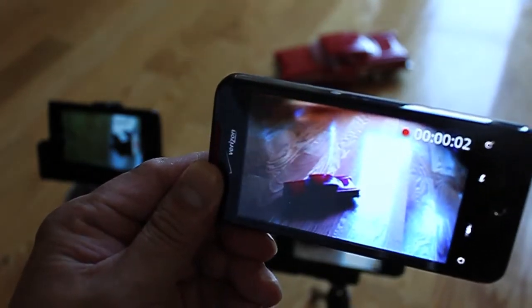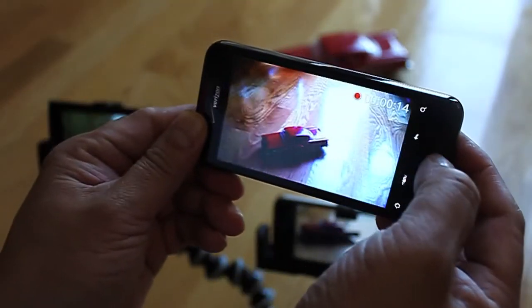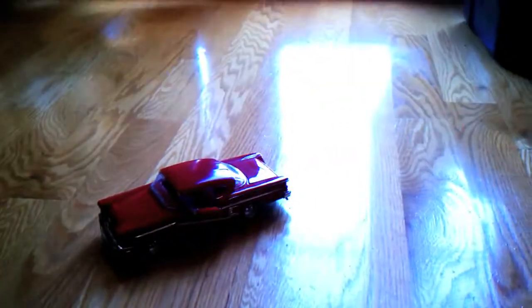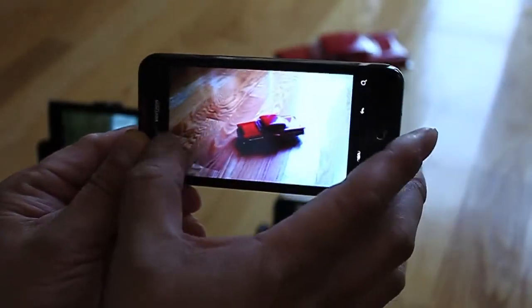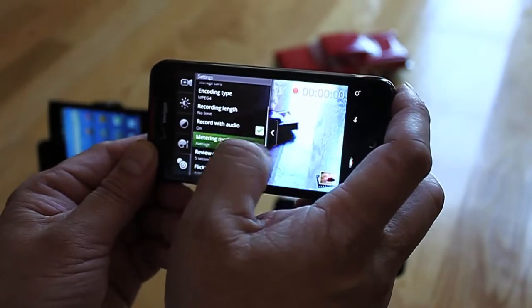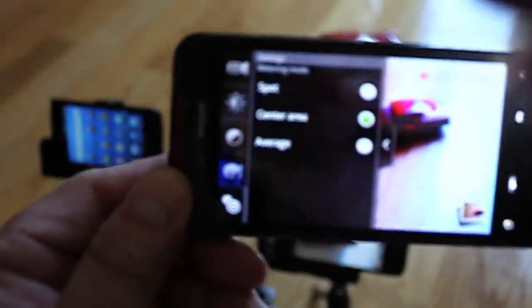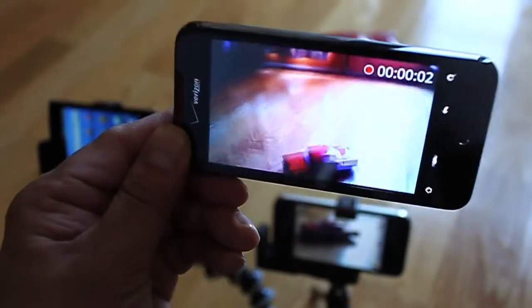Notice how it changes the light regardless — so this is not spot metering, see how it changes. I'm going to go to center metering. Okay, so you can see — hit record, I'm going to focus — and you can see it doing the same thing.